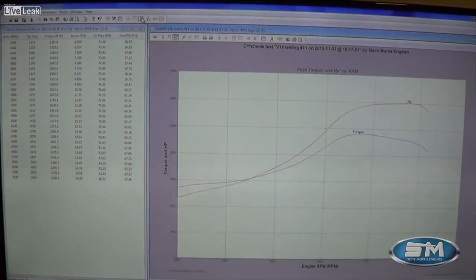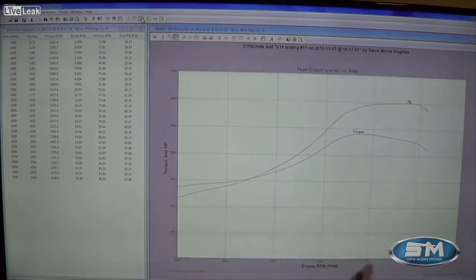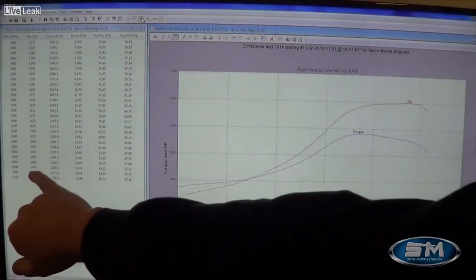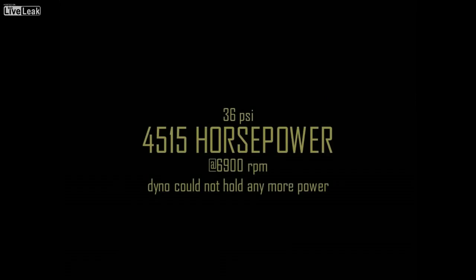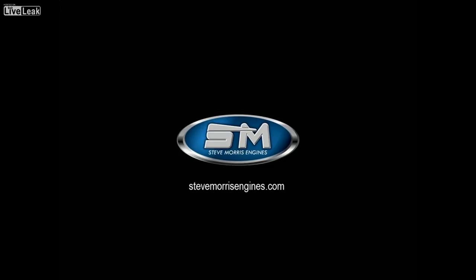Now in this graph you can see our pump gas tune. This is a legitimate 92-93 octane hydraulic roller everyday street-driven mode. What we can see here is 3,006 horsepower at only 6,900 RPM.